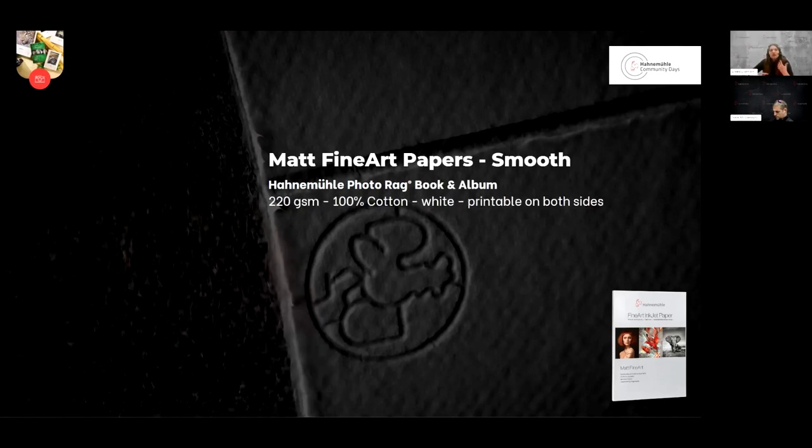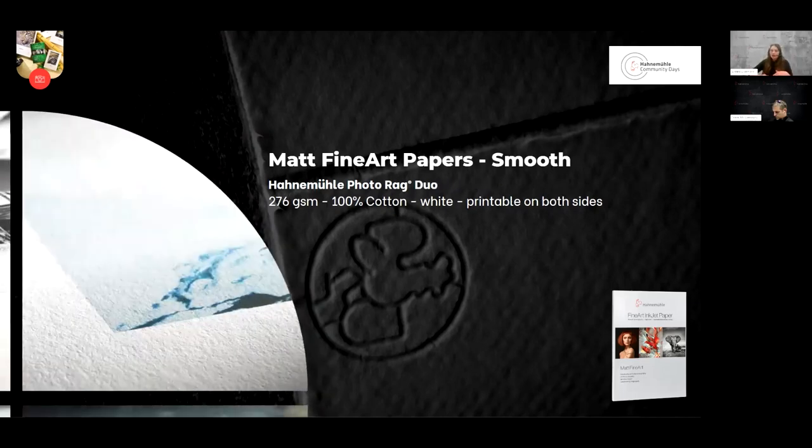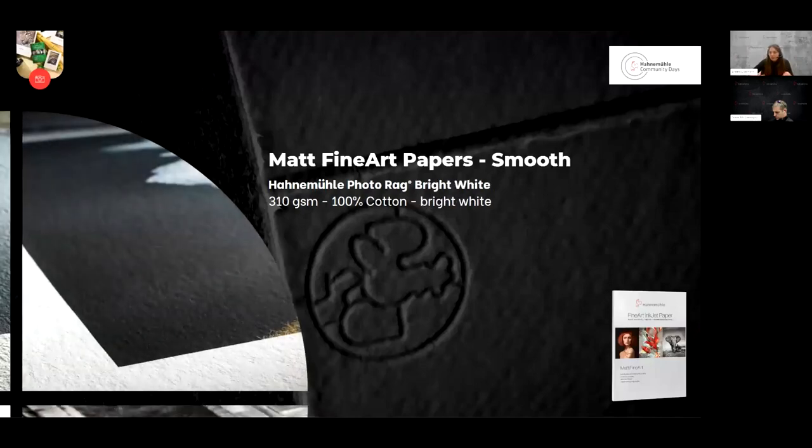Because the PhotoRag base paper is so versatile, we created a whole line around it in our matte fine art smooth collection. For example, our PhotoRag Book and Album is based on the classic PhotoRag paper — again 100% cotton — but printable on both sides. Similar to that is the PhotoRag Duo, which is a little bit heavier but also has the beautiful texture and 100% cotton character. The PhotoRag Ultra Smooth has a really smooth texture, is a bit heavier, and again 100% cotton with beautiful white tones. The PhotoRag Bright White is also 100% cotton, super bright white, and allows for beautiful contrast between white, black, or dark colors.